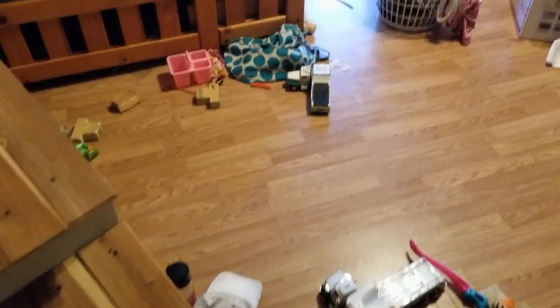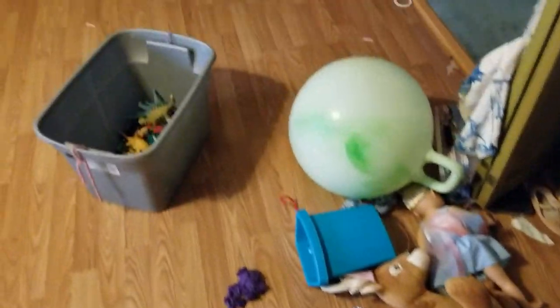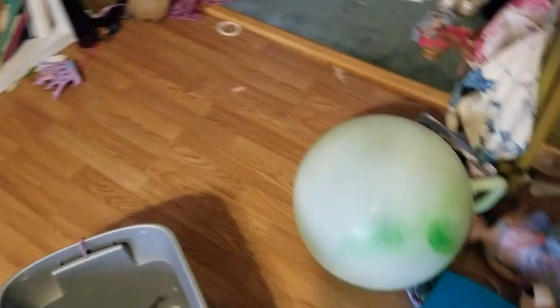This is Zoe's room. I am going to take some time real fast to clean up her room because, as you see, it's quite dirty. So let's clean it up, and then I will show y'all if I'm putting anything in storage or not.